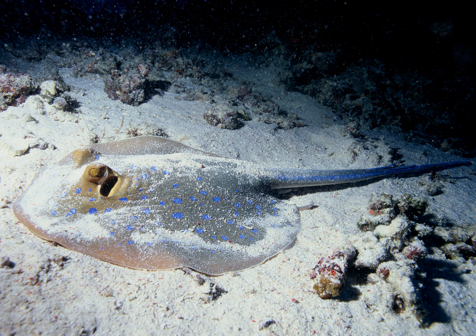Shallow water stingrays are benthic, and can lie on the bottom because of their negative buoyancy. Deep-sea stingrays are benthopalagic, and like the squaloids have very large livers which give them neutral buoyancy.